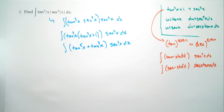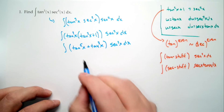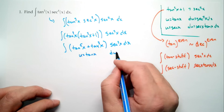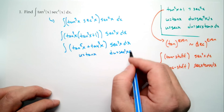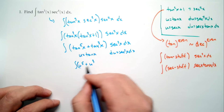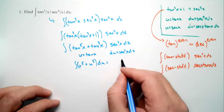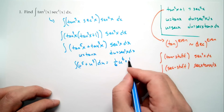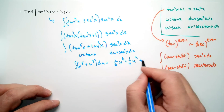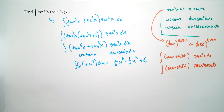At this point we've written everything as tangent stuff with a secant squared on the end, so we make our substitution: u equals tangent of x, du equals secant squared x dx, and we get the integral of (u to the fifth plus u cubed) du. Life is good — we like these kinds of integrals because we can do them. The result is (1/6)u to the sixth plus (1/4)u to the fourth plus C. Don't forget your plus C — we will take points off if you forget it.